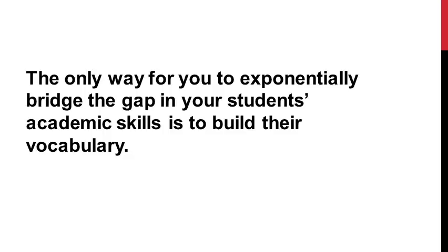Now that we've cleared that up, let's go back to that first point: the only way for you to exponentially bridge the gap in your students' academic skills is to build their vocabulary. Of course, everybody in the school system plays an important role in building students' vocabulary. But what about those students where academic instruction in the classroom just isn't enough for them? What do we do for them?